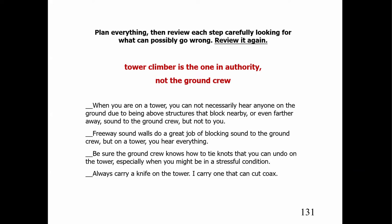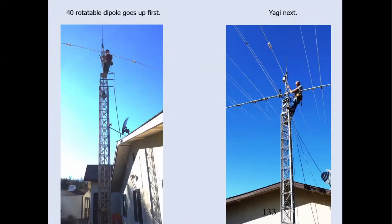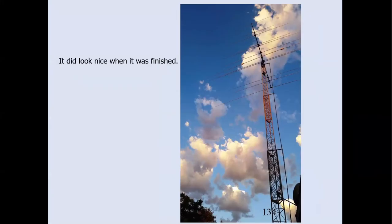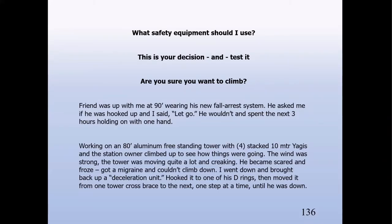The tower climber is the one in authority, not the ground crew. When you're on the tower you hear a lot more than someone on the ground — traffic noise and all kinds of things. If you're on the ground, you have to look up when talking and make sure everyone knows what you're saying and that you can hear the tower climber. Also make sure your ground crew knows a lot of tie knots that you can undo later. If your tower has a manual handle on the winch, you can take the bolt off and turn it around or just leave the handle off if you're not going to use it very often.